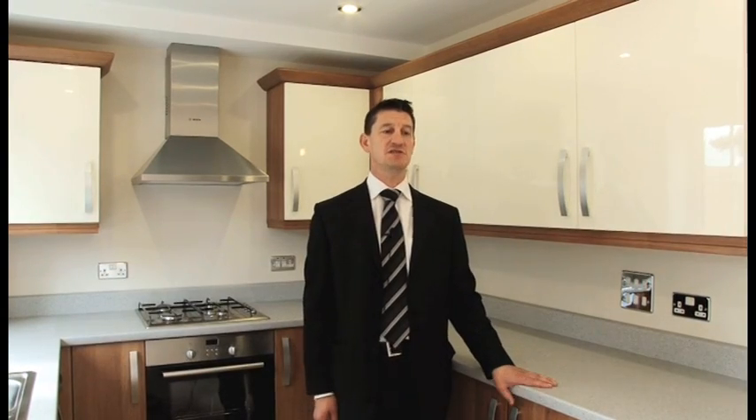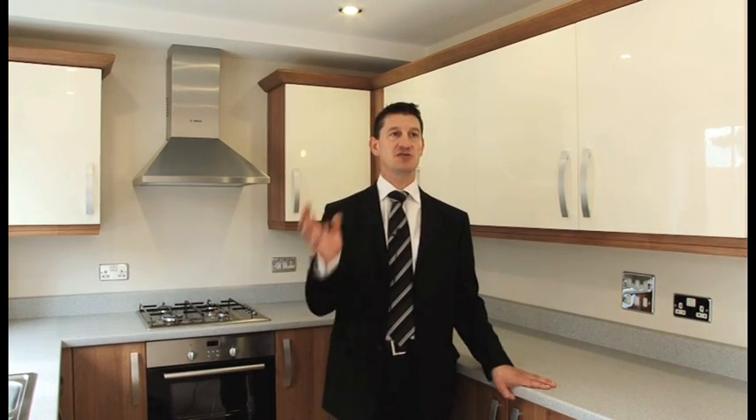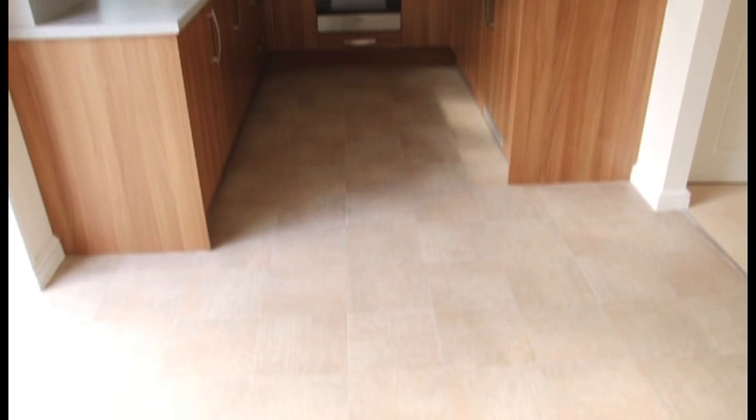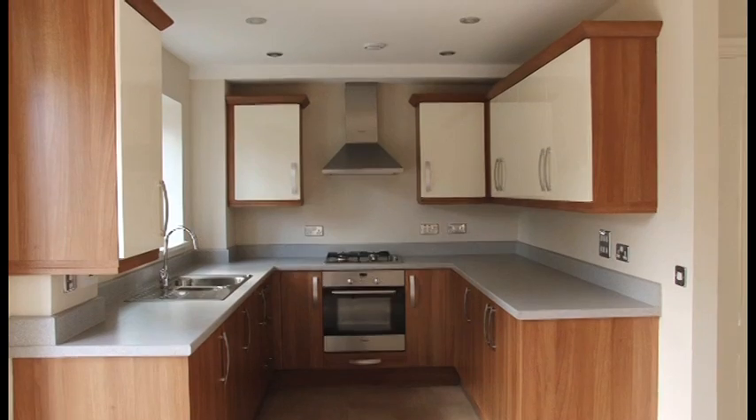Lifetime homes means that anybody can move into the dwelling and basically stay there for their lifetime. In this particular house, the joists span from wall to wall, meaning any of the downstairs walls can be knocked out at any point to create a different living space. In addition, we've got a wider staircase to enable a stair lift, and a knockout panel to provide a lift to an upper floor.